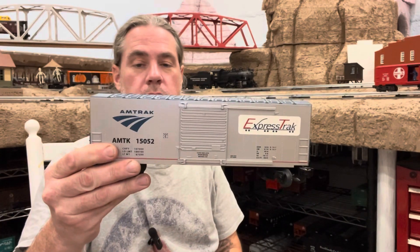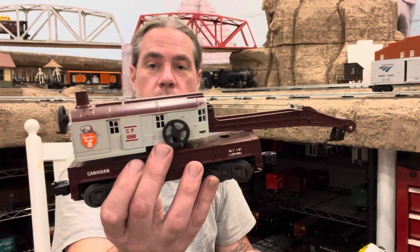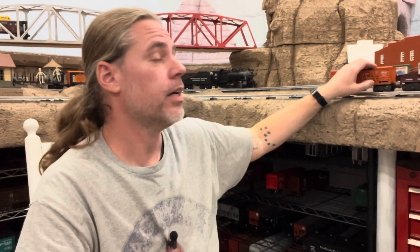A 19805 Santa Fe Box Car. 15052 Amtrak Express Track Car. Chessie System 9329 Crane and a Canadian Pacific 6508 Crane. That bag's empty. We got a 3656 — what is this, the horse car? I'll have to get that working sometime; I think I have the corral somewhere. That's it for the cars, but that is awesome.